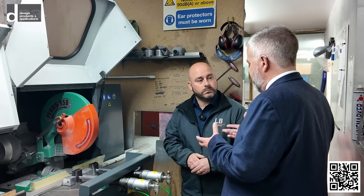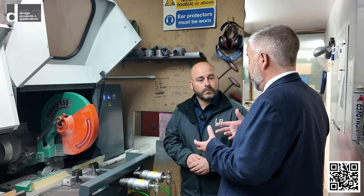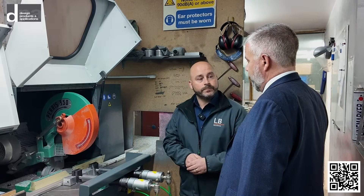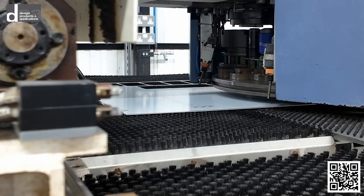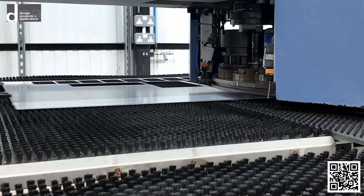So if I've rung you with an obscure, completely bespoke size that I need, you're saying you can react to that? Absolutely. If you ring me in the morning with a sensible amount, I will try my very best to get it out that day, if not the day after.